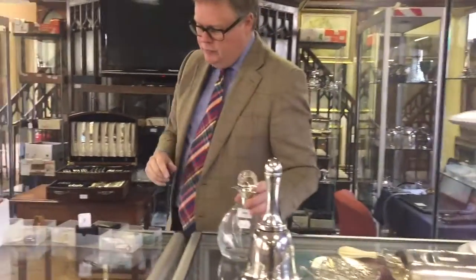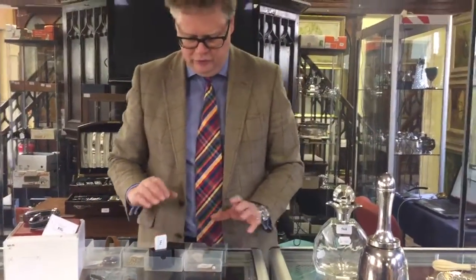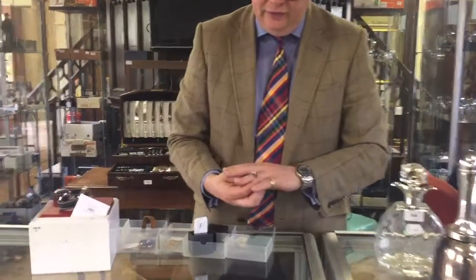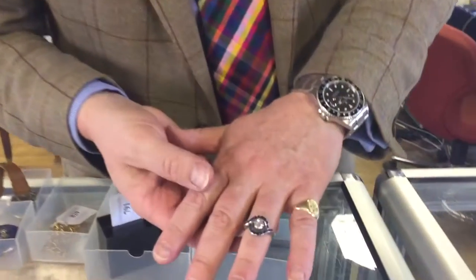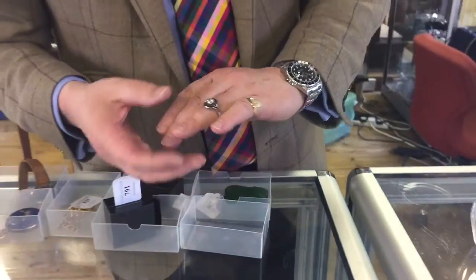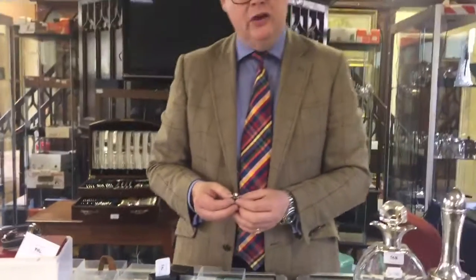Moving on, we've got around about 300 to 350 lots of jewellery. One of my favourite lots is this lovely diamond and sapphire art deco style ring — quite a modest estimate on it, beautiful quality, good stones — estimated between £500 and £800. It wouldn't surprise me if it comfortably does a thousand pounds without too much difficulty.